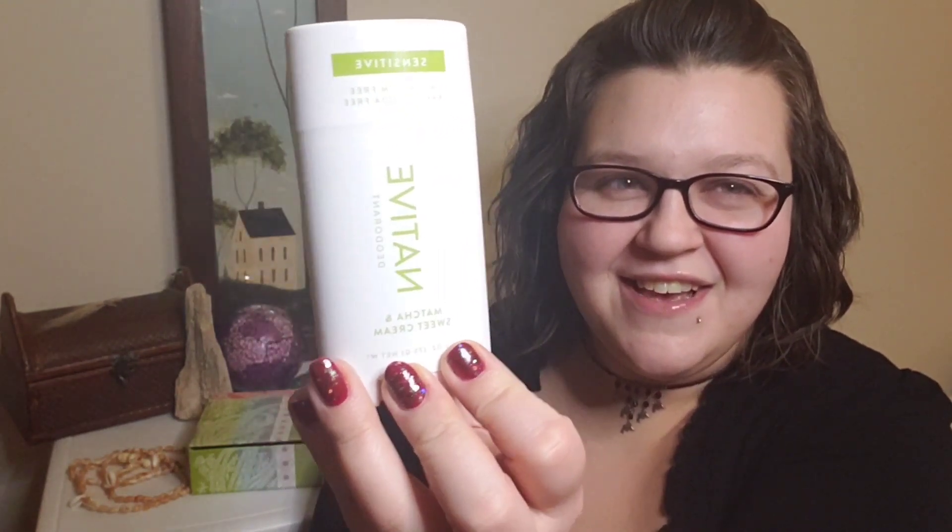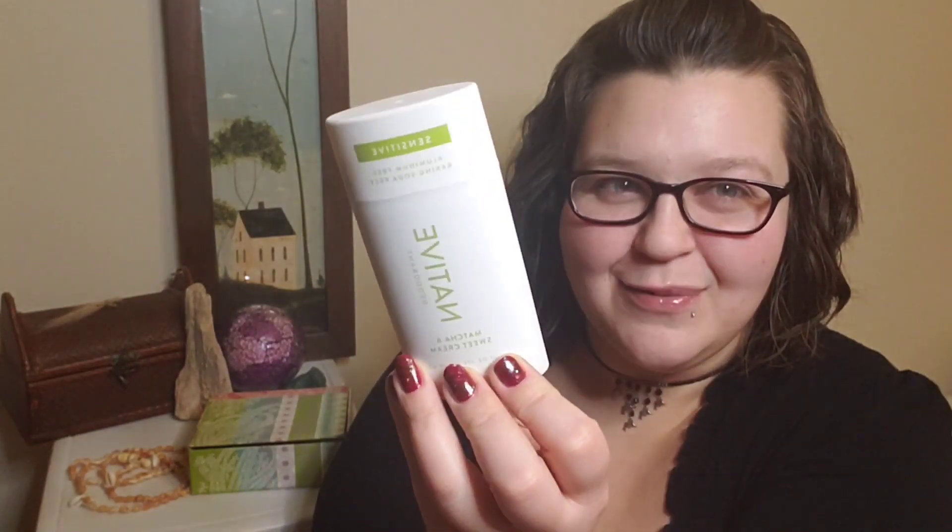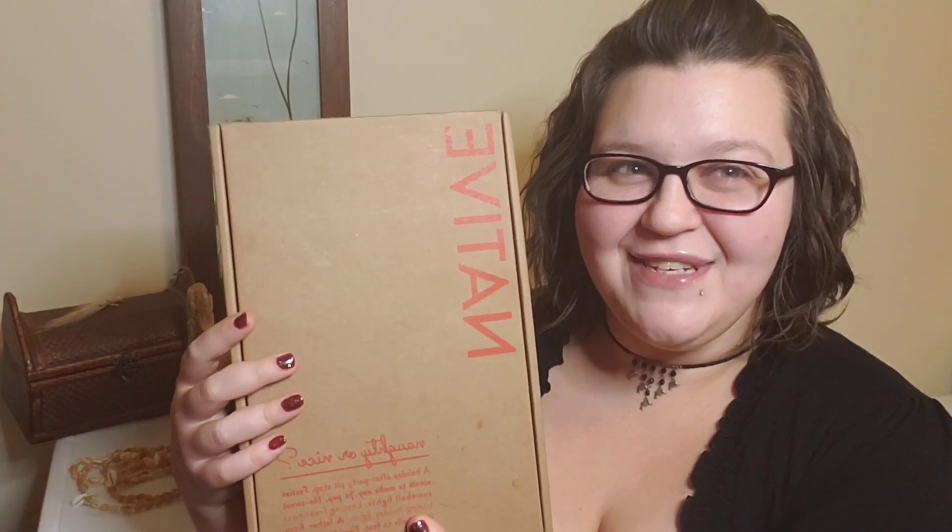This one is the matcha and sweet cream — this smells so good, it's from their cozy tea line. Last year around the holidays I got the three-pack deal they have, and this is the last one from last year. But my box for this year has arrived and I'd love to share it with you, so let's go ahead and open it up.